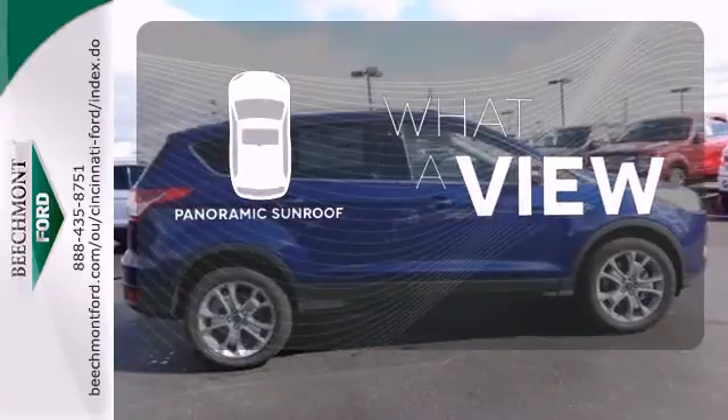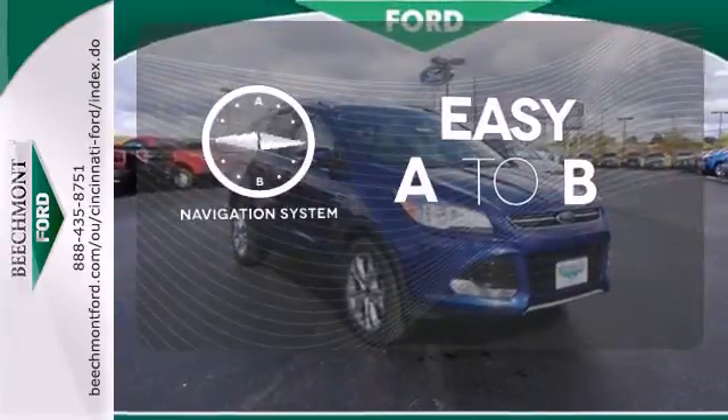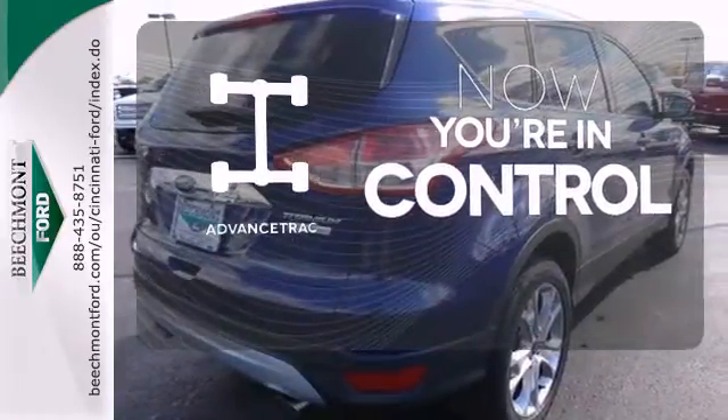The panoramic sunroof gives you even more fresh air for your drive. Feel confident getting from point A to point B with the navigation system. When roads are slippery, stay calm with advanced track.